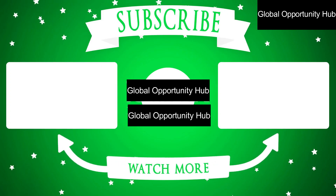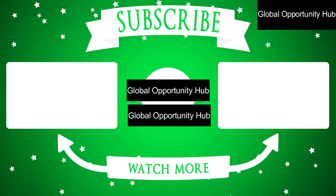Subscribe to this channel, like, share, and let's meet in the comment section for more details.